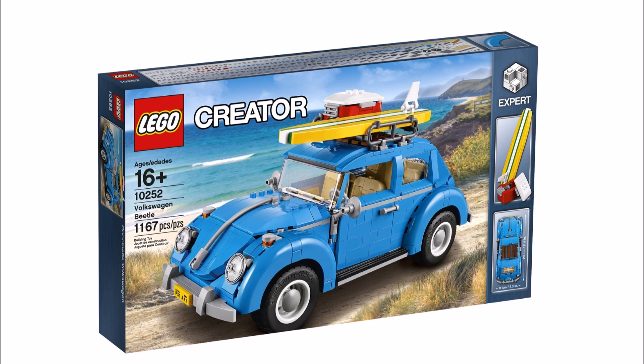This will be available July 14th for LEGO VIPs and August 1st for everyone else. The images they have released show the light blue beetle in a beach setting, and it will be 1167 pieces in total — an expert build of course.